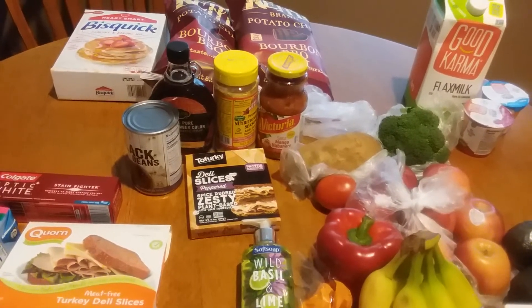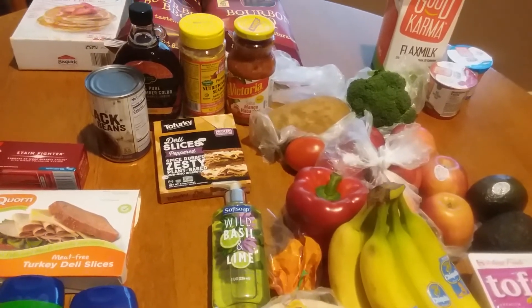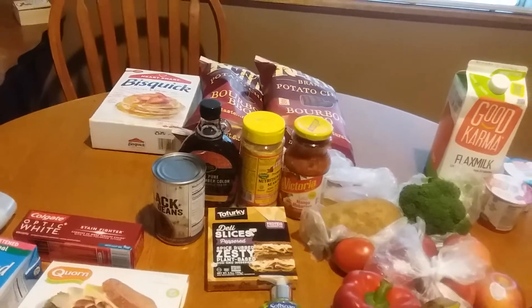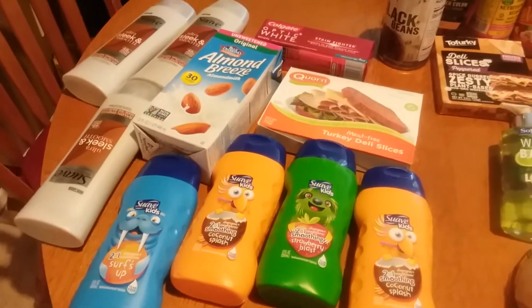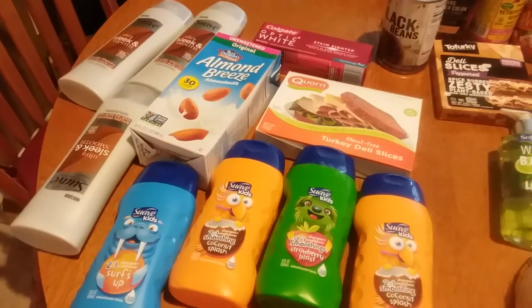Hello everyone, I went to Ralphs today, our Kroger affiliate, and I got some really great deals so I wanted to share them with you. They're having a fantastic sale this week — they have their mega event going on, which is buy five save five, so I got ten items and I got all of these for better than free.